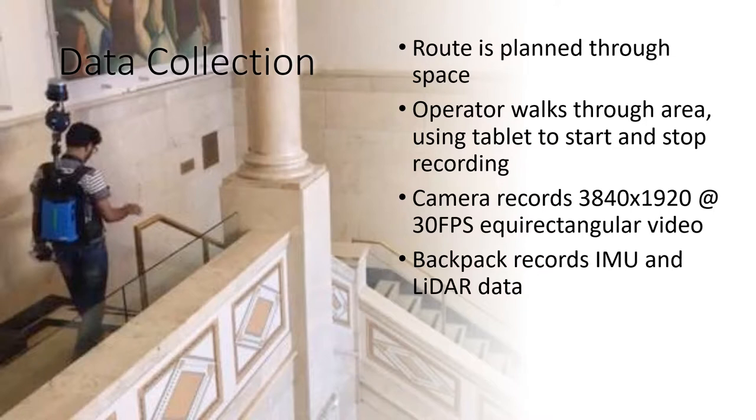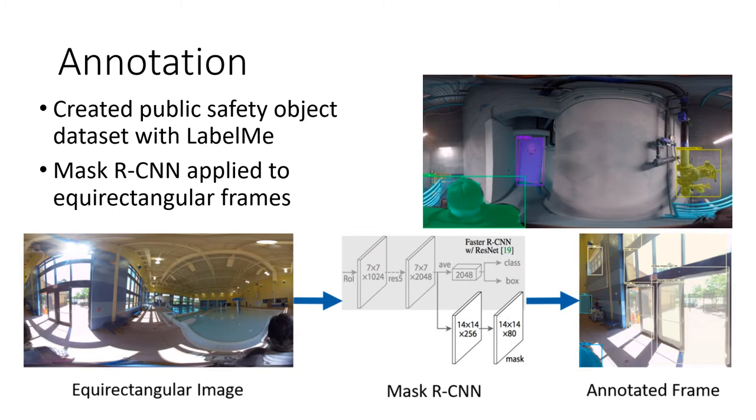When we do our data collection, we first plan a route to walk through the space. Because the backpack is not designed for indoor use, it can generate SLAM errors by crossing previously scanned paths or walking through doors. Because the LiDAR is high on the user's back and the vertical field of view is poor, we plan to walk as far from walls as possible. We also remove humans from the space because they show up duplicated as they move around. The camera records 3840x1920 pixel equirectangular video at 30fps, and the backpack records IMU and LiDAR data, which are downloaded for offline fusion.